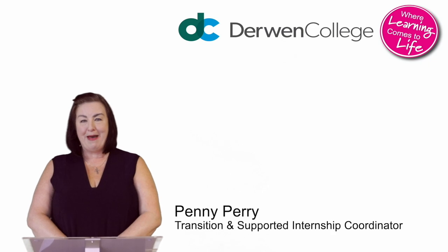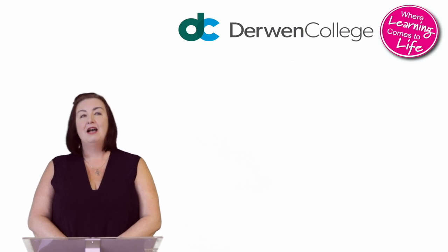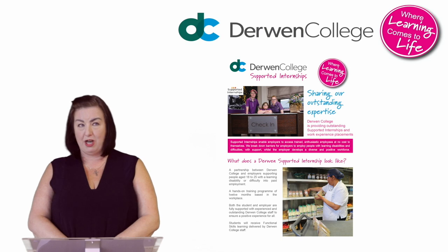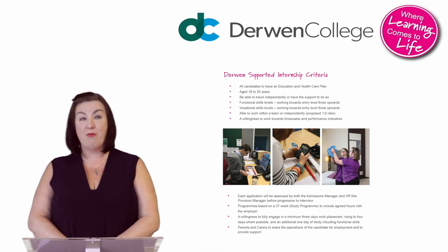Hello, I'm Penny Perry and I'm Transition and Supported Internship Coordinator here at Derwent College. A supported internship is a type of study programme made up of two elements: work placement and college-based learning, where the intern works towards a long-term outcome of paid work. To be an intern you have to have the aspiration to work and the ability to do this without support by the end of the programme.